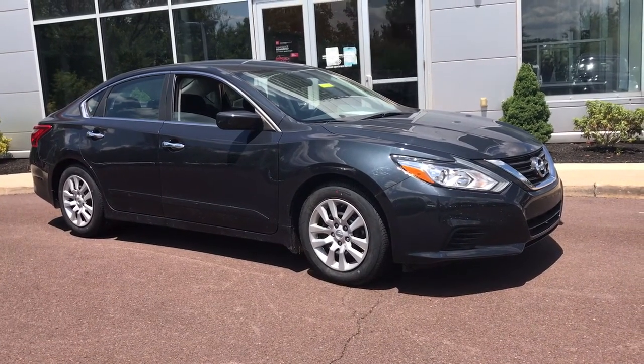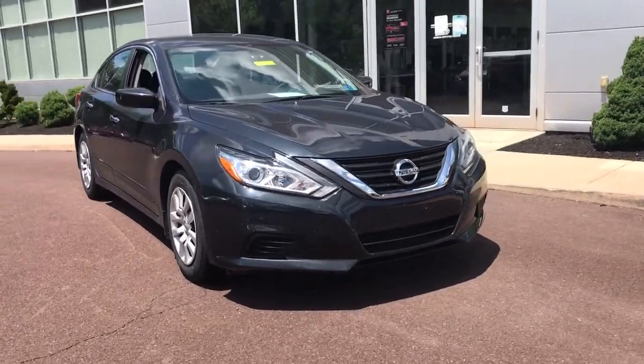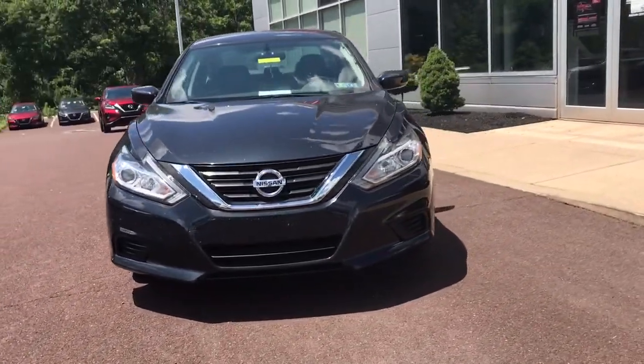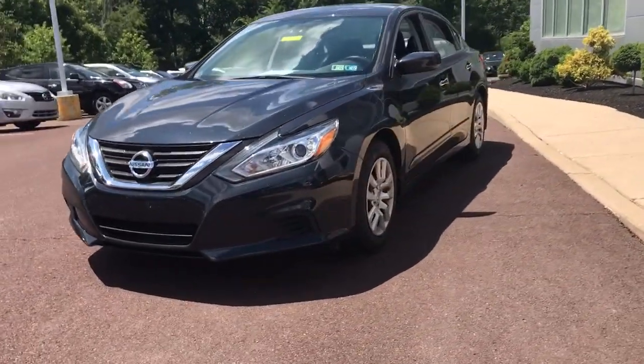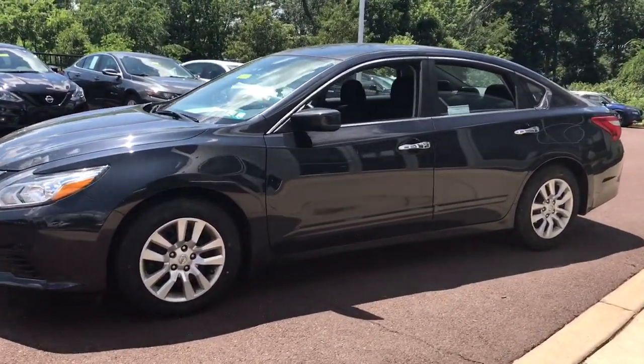Introducing the 2017 Nissan Altima, with less than 35,000 miles. Here's a stylish, family-friendly Nissan Altima — the mid-sized sedan with available all-wheel drive and standard driver-assist safety features.